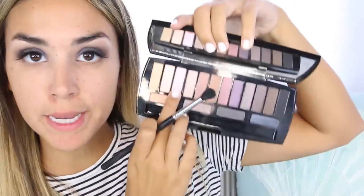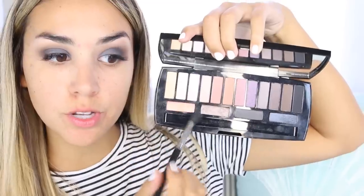To give myself a little bit of a highlight, I'm going to use this pink tone — I'm sticking with the cool tone. It's like a pinky lavender and it's matte. Just on the brow bone.